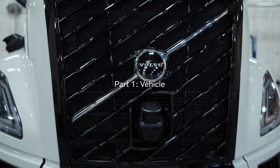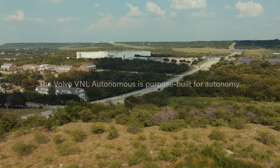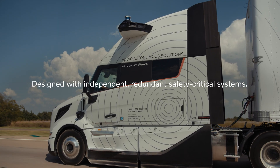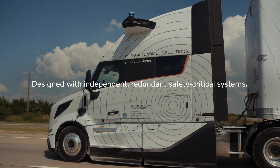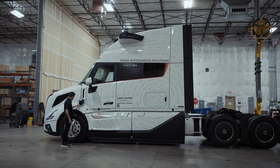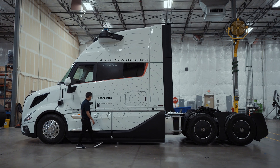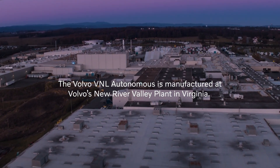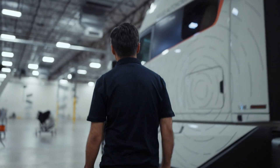Every design and engineering decision for this truck has been made with safety in mind. Redundancy is important because when the human driver is not in the vehicle, any failure must be resolved. We designed the whole platform based on a standardized vehicle autonomous technology platform where we put safety design principles in.